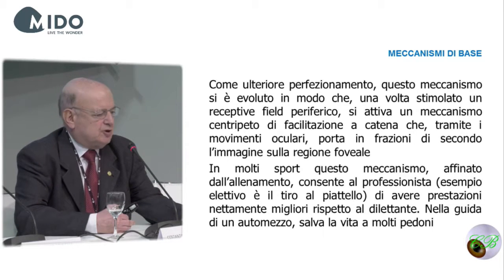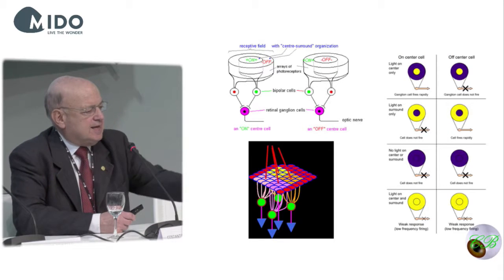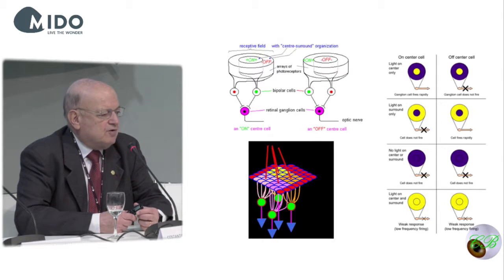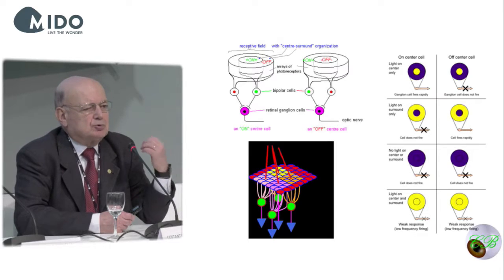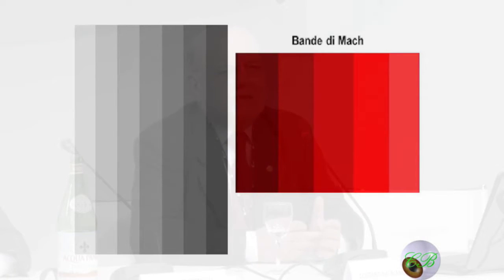Professional sports people usually train the foveal region, and this is extremely important when you drive. You can see the receptive fields, both on and off — when an on-receptive field is stimulated, the impulse gets through. When the off-receptive field is activated instead, light cannot get through.